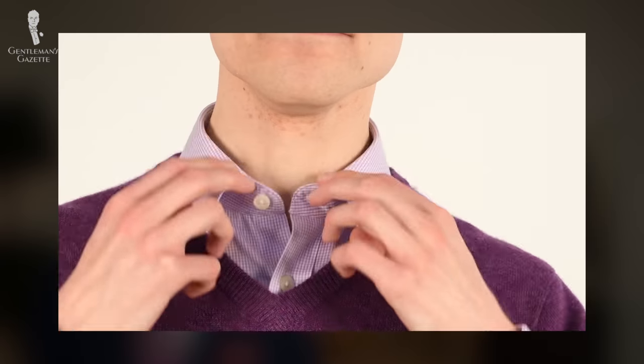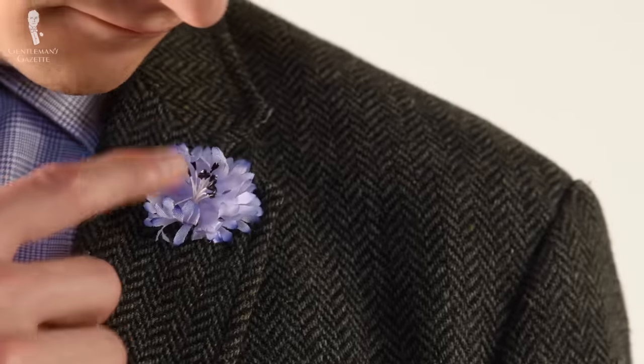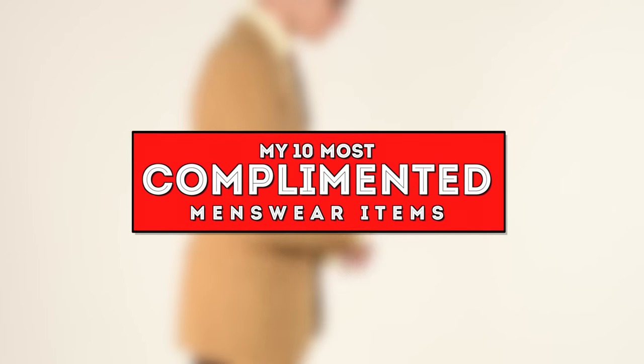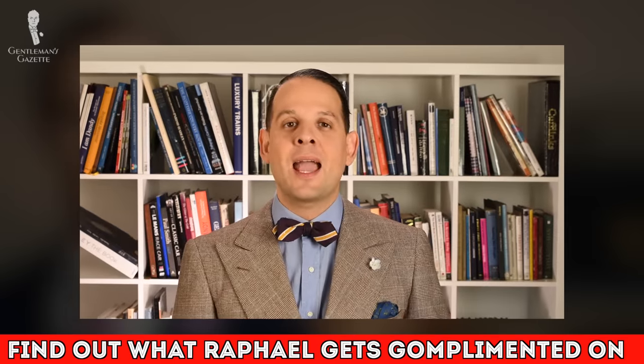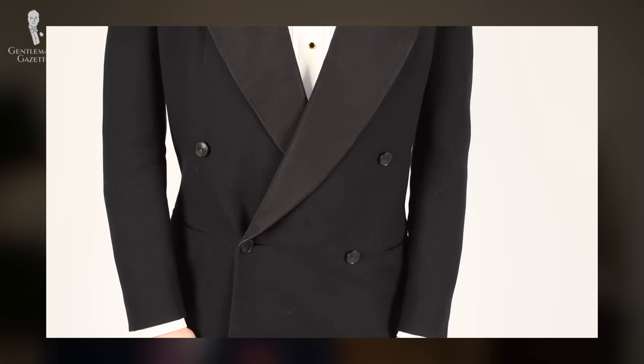Welcome back to the Gentleman's Gazette. In today's video, we'll discuss the 10 things in my own wardrobe on which I regularly receive the most compliments and the lessons I've learned as a result. Loyal viewers of the channel may recall that Rafael has previously published a video on his own most complimented items. Now that I'm increasingly more settled into my role here at the Gentleman's Gazette, we thought it might be fun for me to compile my own list.